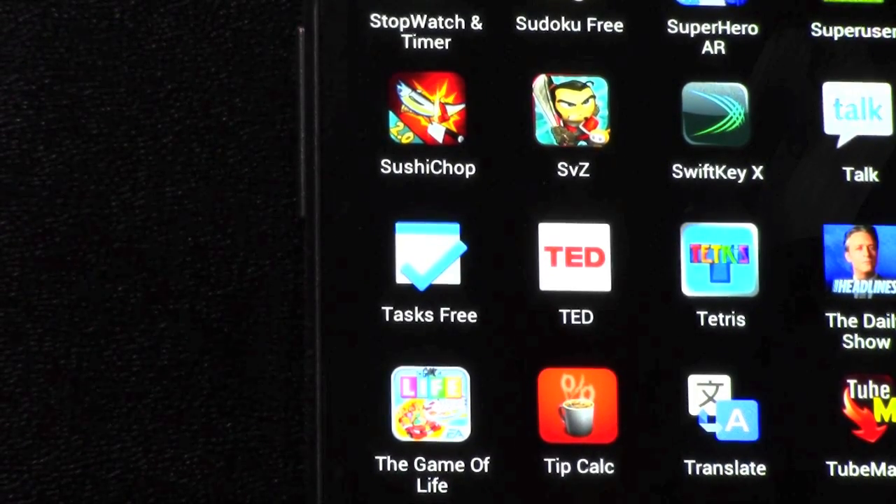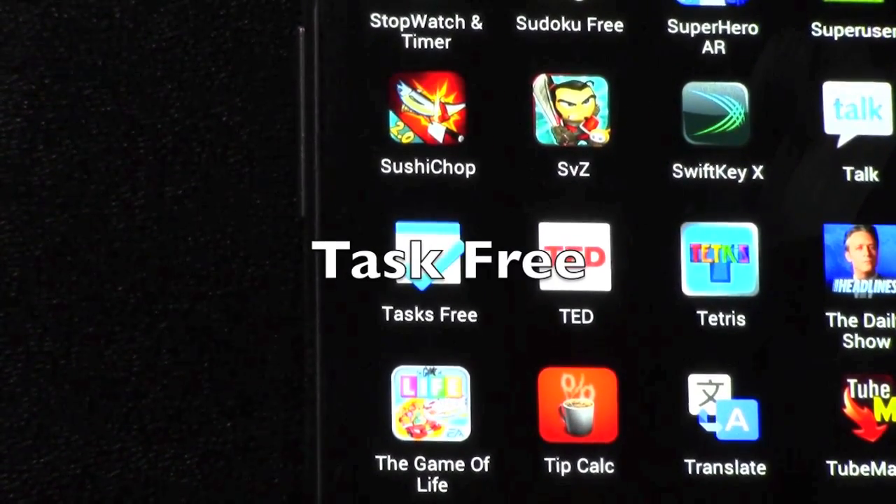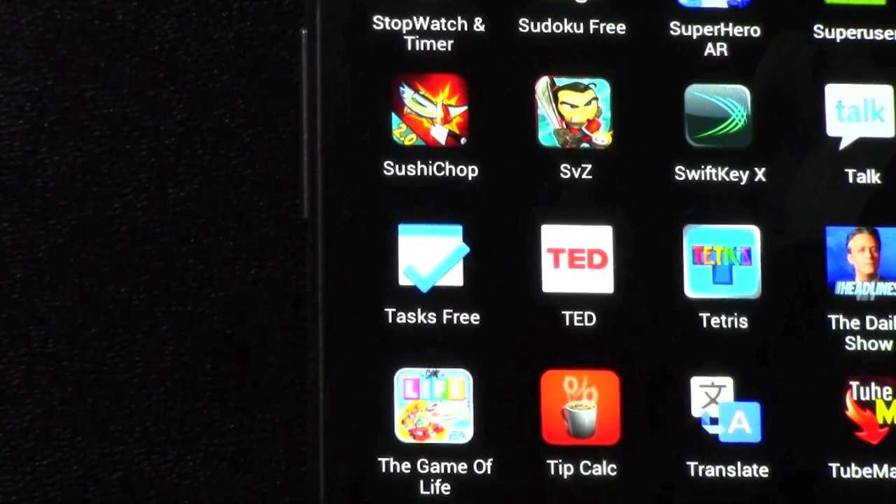If you recall, before I did say it was AnyDo, but this new app, Task Free, is the free version, and it's really a lot better. I'm going to show you why I prefer it.